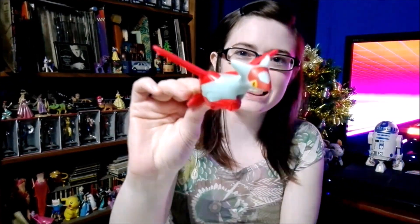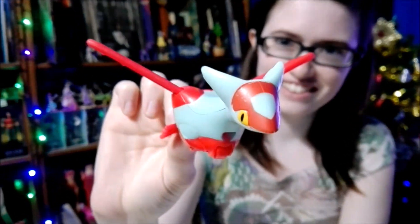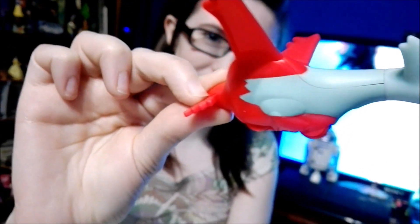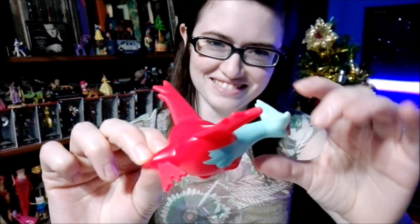Alright guys, so we have the Pokémon out of the bag, and now it's time for an up-close look at them. Up first we have Latias. Looks really cool! I like it — and our dog approves, barking from the other floor.